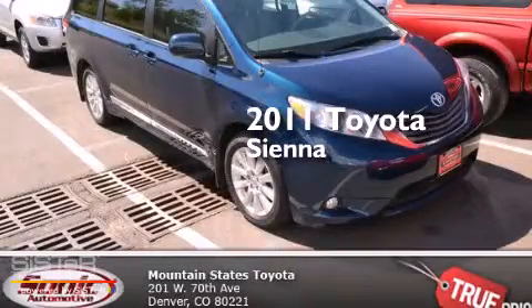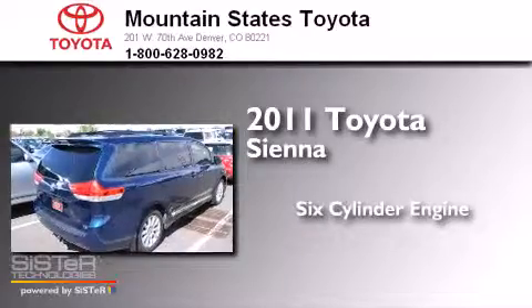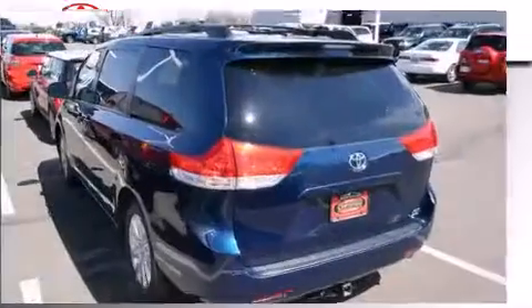This is a certified pre-owned 2011 Toyota Sienna. It has a six-cylinder engine, an automatic transmission, and all-wheel drive.